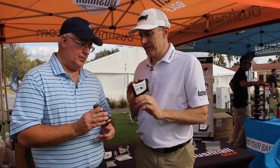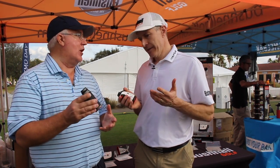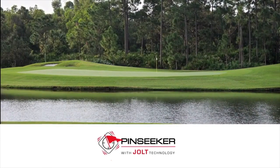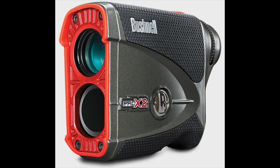Another difference is six-time magnification on the Pro X2 versus five-time magnification on the V4 Shift, so that flag is going to be just a little larger in the Pro X2. Both though are really easy to handle, really easy to retrieve yards. Both have that ergonomic design, both have Jolt, both have the fast focus ring. So they've got a lot of similar features, but really that dual display and the waterproof housing set the X2 apart.